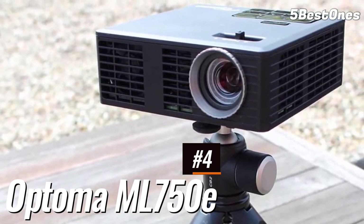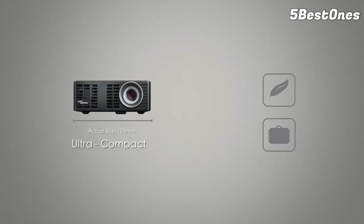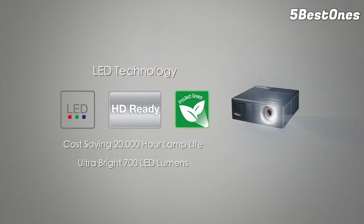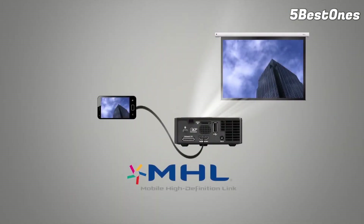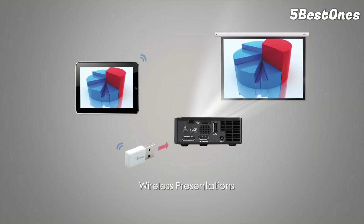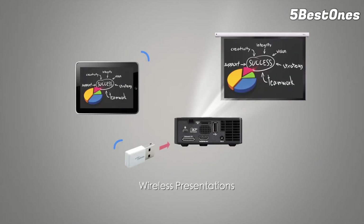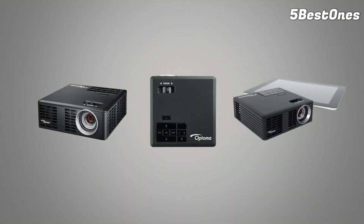Number 4: Optoma ML750E HD Portable Projector — Best Portable Palm Projector of 2024. The Optoma ML750E is a versatile and powerful projector, weighing in at just 0.4 kg. Its incredibly small footprint literally fits in the palm of your hand, making it easy to carry around and more than worthy of our best portable projectors guide. Brightness-wise, the ML750E boasts a 700-lumen lamp that lets you present in rooms that aren't completely darkened — good news if you want to use it outside in the evening too. It's also one of the best portable projectors thanks to its impressive range of ports.